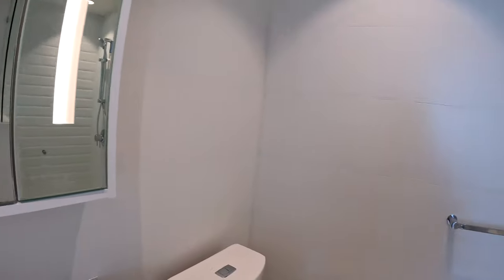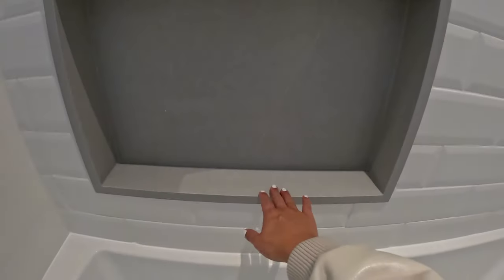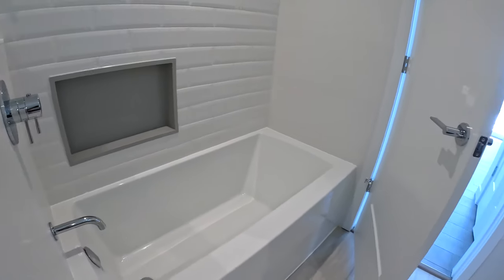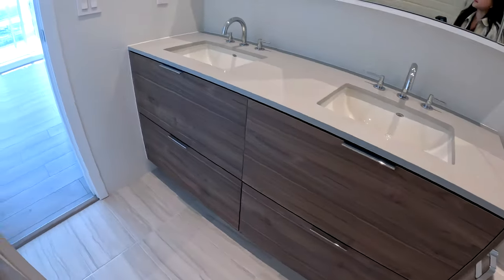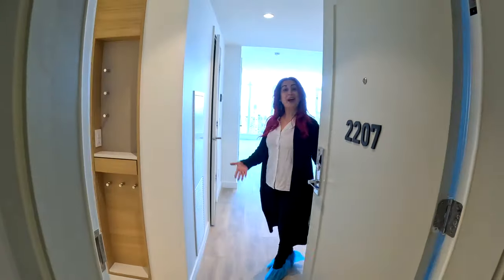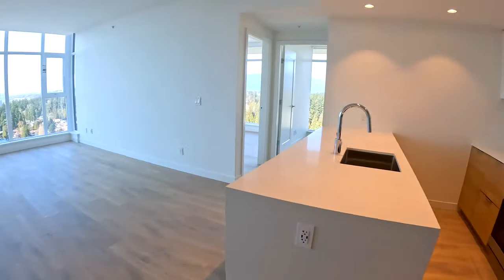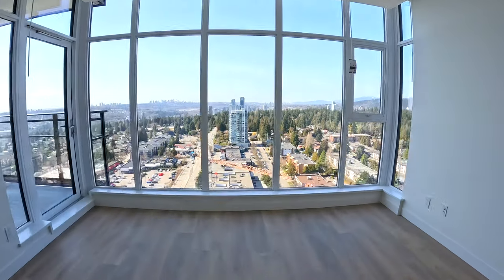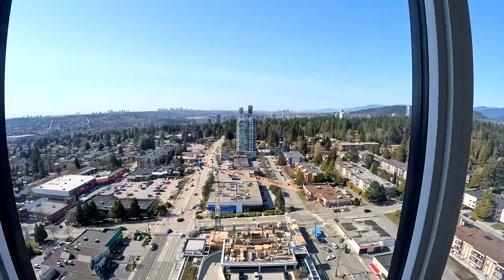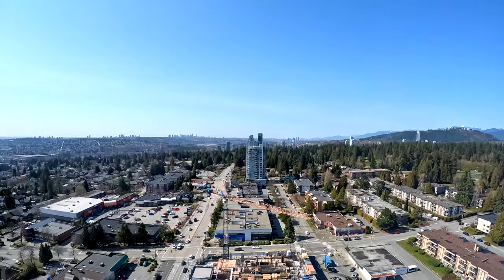Oh, these lights are nice. This little niche is very nice — you can put your shampoo bottles and soap and everything. Oh, look at this view! Oh my goodness, holy cow! This view is so nice. Yes, the view is up there. Wow, you can see Burnaby Lake! You can see the Fraser River. Wow.